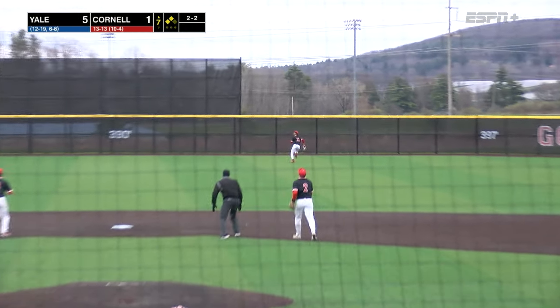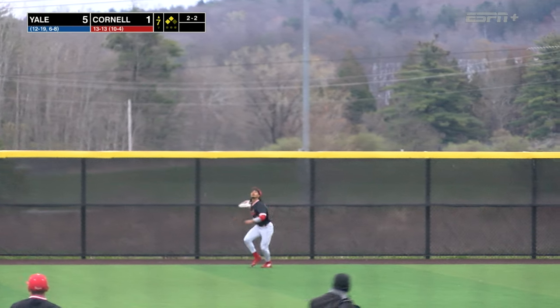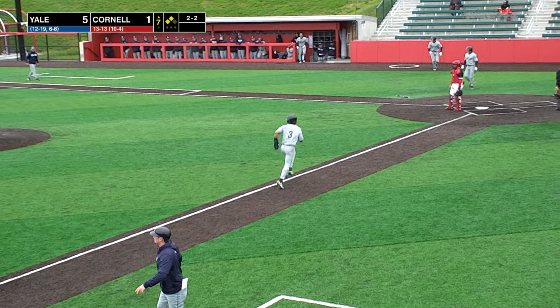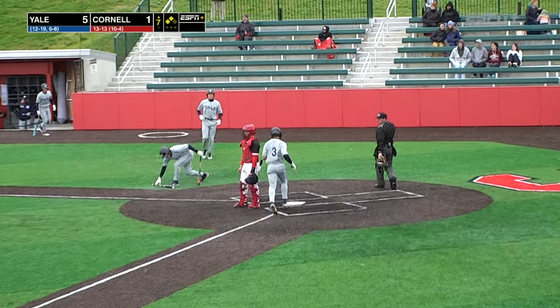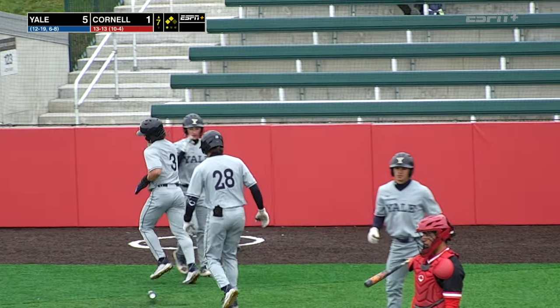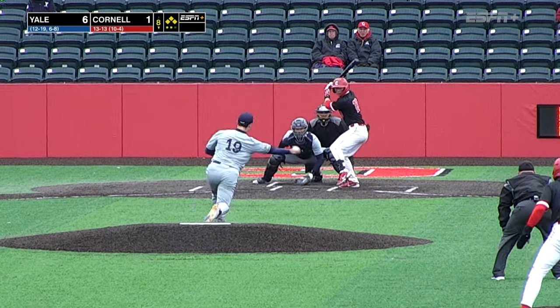Swung on, and fly ball, deep center field, Davis back, running under at the track, and at the wall to make the catch. But that'll be a sacrifice fly for Jake Williams — his third RBI this afternoon, surpassing the previous best of four.